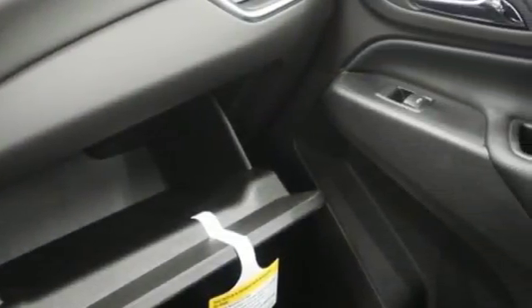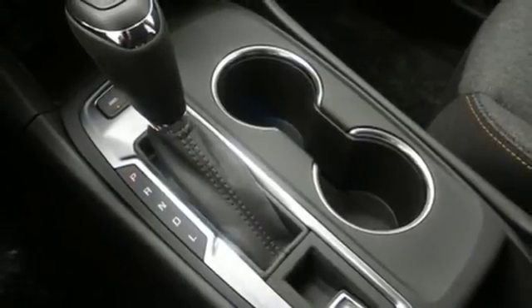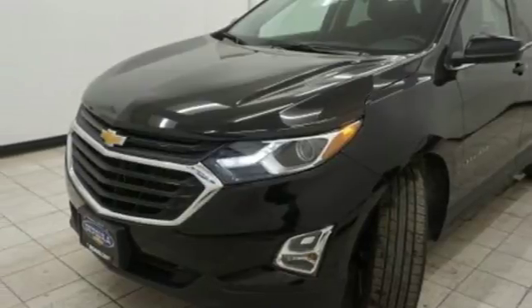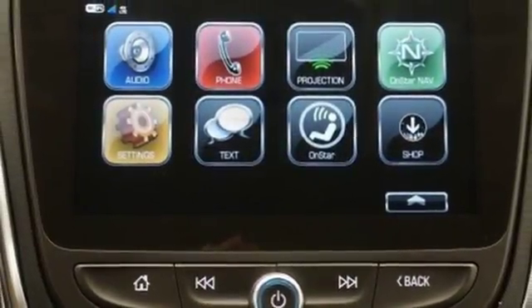Hill start assist gets you going no matter where you are. The six-speed automatic transmission with driver shift controls keeps you going, and stability track and brake assist make sure you get there. The stop start engine control system saves gas when you're stopped and cruise control saves gas when you're not.